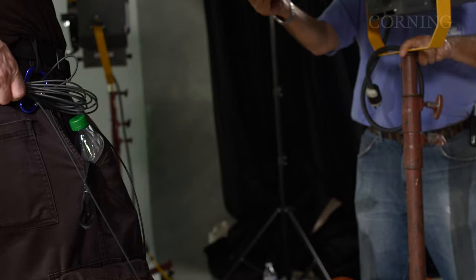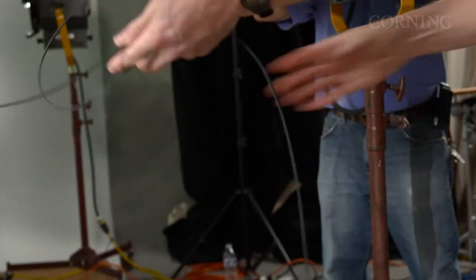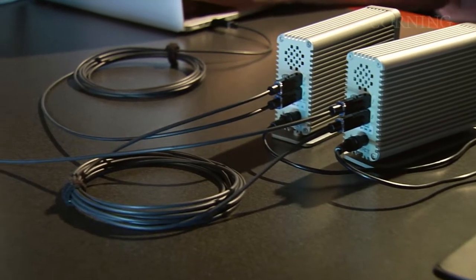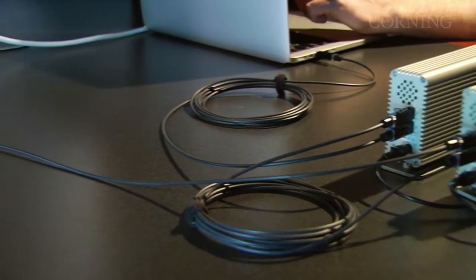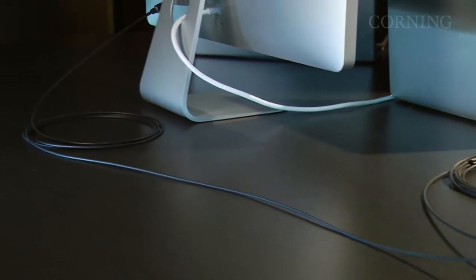Optical cables by Corning are thin, light, and remarkably tough. They can be bent, squeezed, tangled, and tied into a knot. You'll have the ability to do real-time video editing without worrying about having your conversation picked up by the mic.